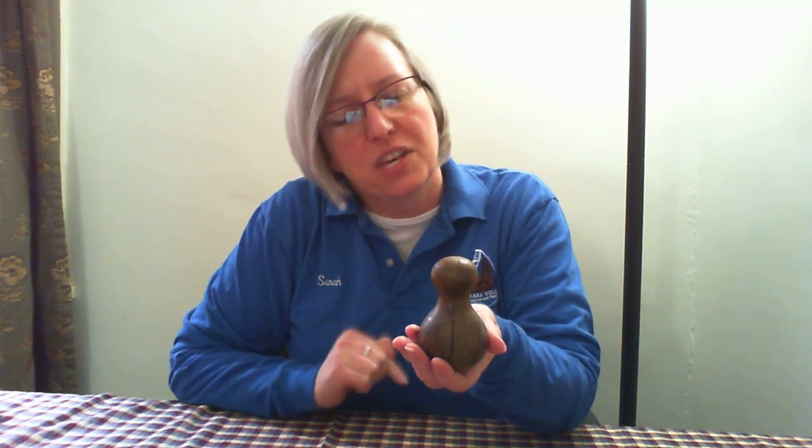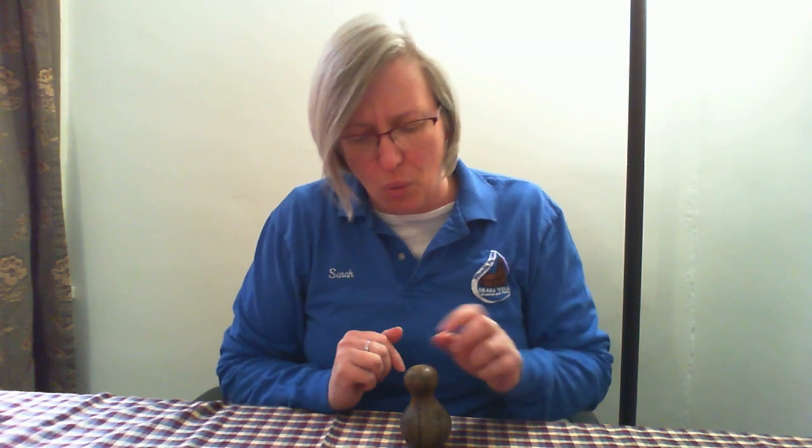Guess number two is that this is part of a game piece — maybe part of tabletop bowling, where you would place several of these on a table and roll a ball to knock over the pins, just like bowling today. Or maybe it's a piece from a chess game, like a pawn on the chess board. So guess number two is that it is part of a game.